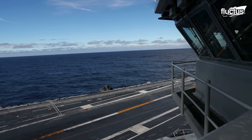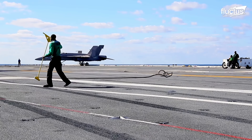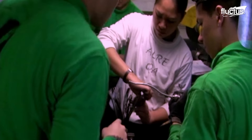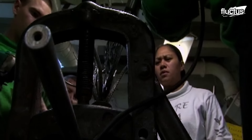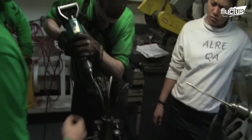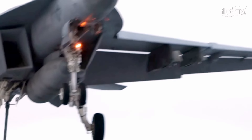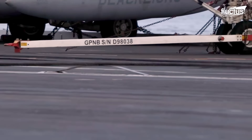To ensure safe landings, the catapult and arresting gear crews of ships like the USS Gerald R. Ford do regular testing and maintenance on the Advanced Arresting Gear system. During these tests, the cables must pass an inspection checklist before being declared safe.